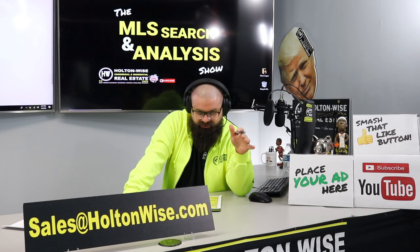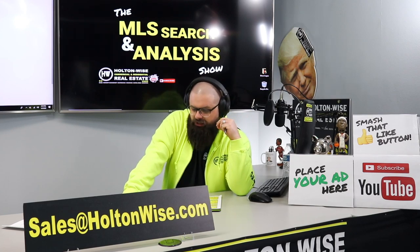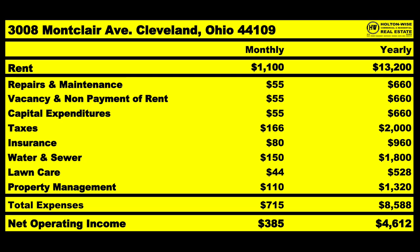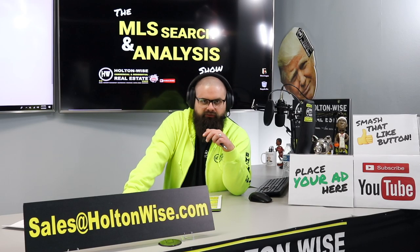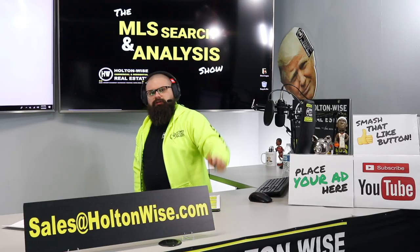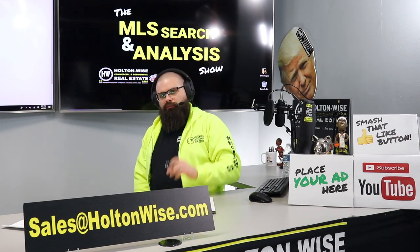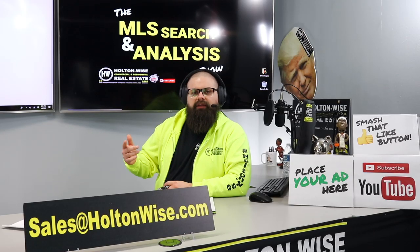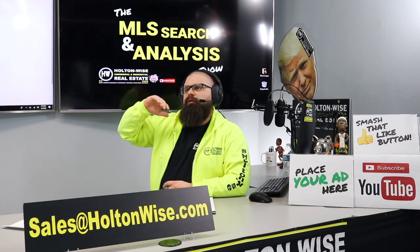Running the numbers using our normal estimates: $1,100 comes in. We're estimating $55 for repairs and maintenance, vacancy, non-payment, and CapEx. Taxes are going to be $166 a month. Insurance should be about $80 a month — we can handle that. Water and sewer the landlord pays: $150. Lawn care averages $44 a month. Property management: $110. So on average, you're bringing in $1,100 and spending $715. It won't be clockwork — some months will be good, some rough.